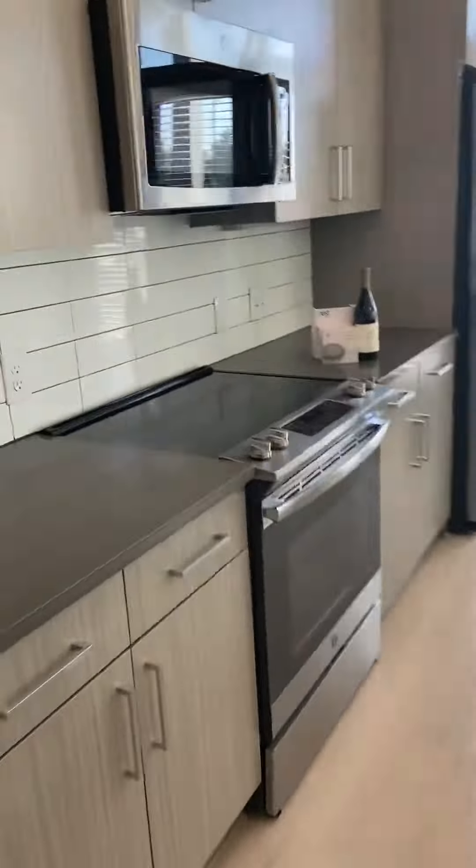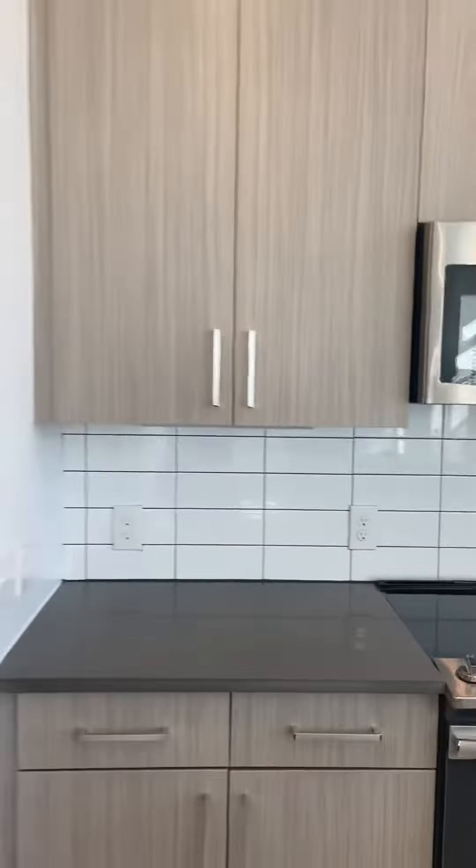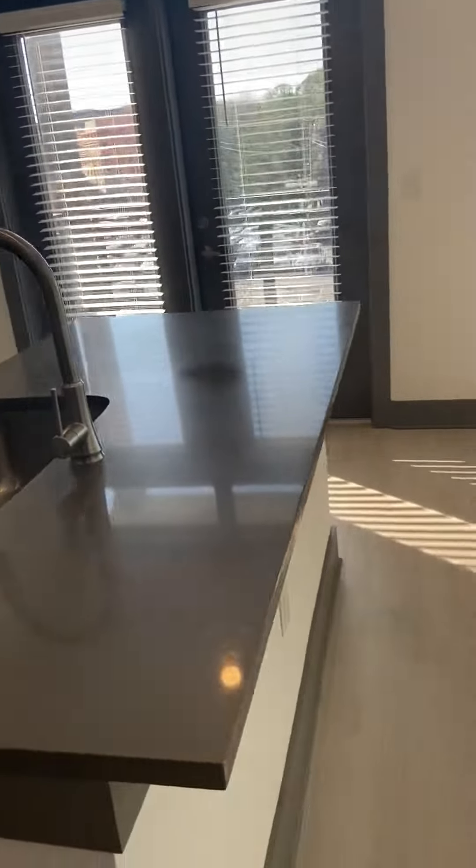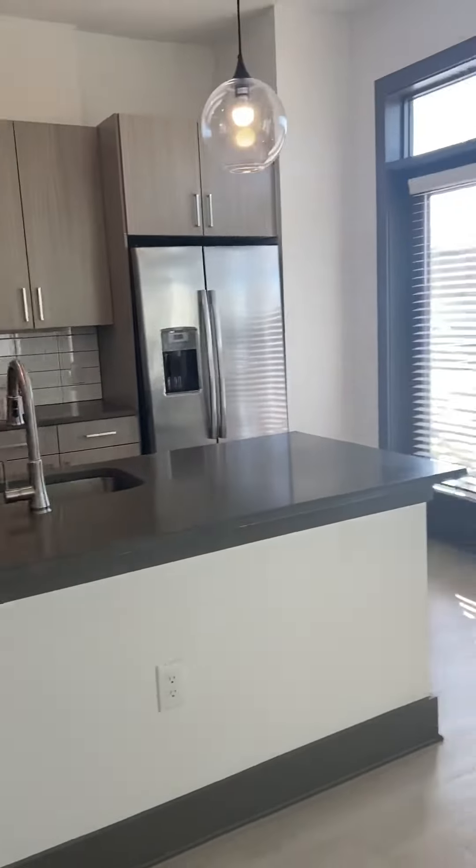The kitchen is the lighter color floor plan with stainless steel appliances. You have an island here — you could fit probably about four bar stools at it.